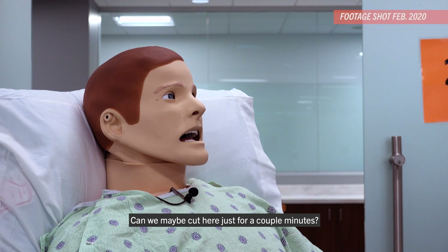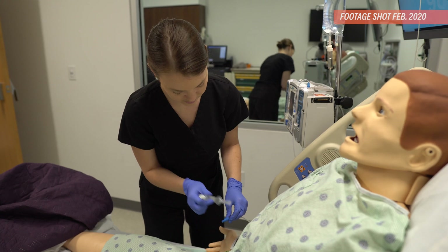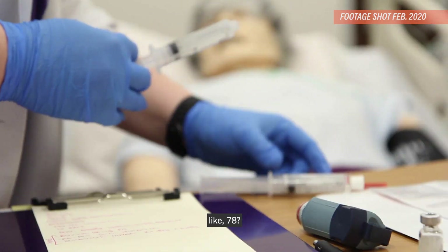Can we maybe cut here just for a couple of minutes? It's not the easiest job in the world. You try getting 50 or 60 IVs inserted in a single day without moving once. I think my record might have been like 78.